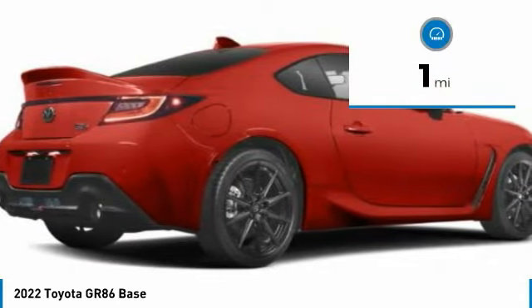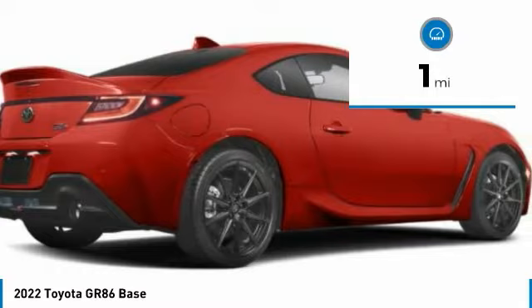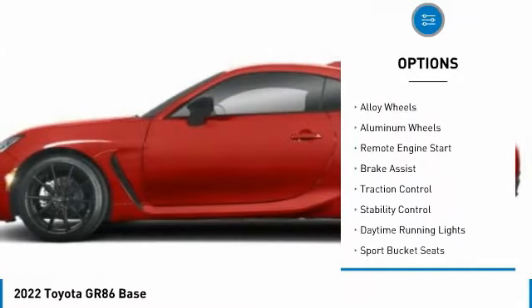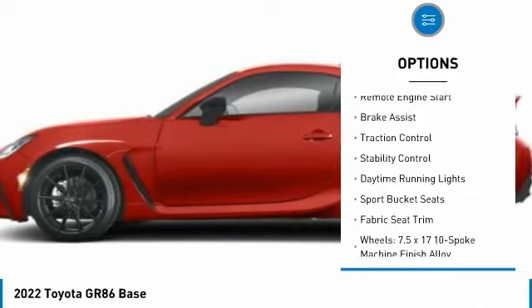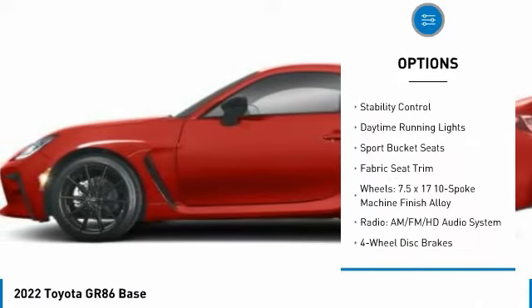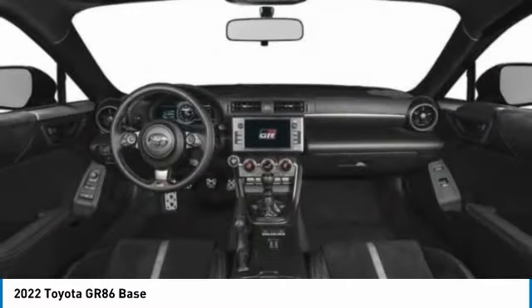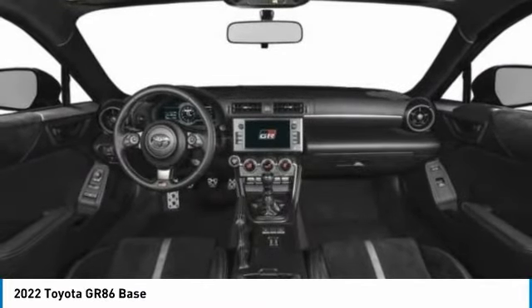This vehicle has less than 100 miles. Here are some of this vehicle's great options: tire pressure monitor, electronic stability control, heated mirrors, alloy wheels, aluminum wheels, remote engine start, brake assist, traction control, stability control, daytime running lights.